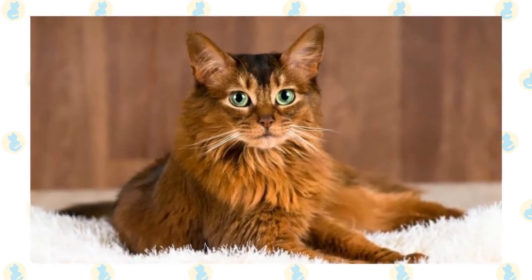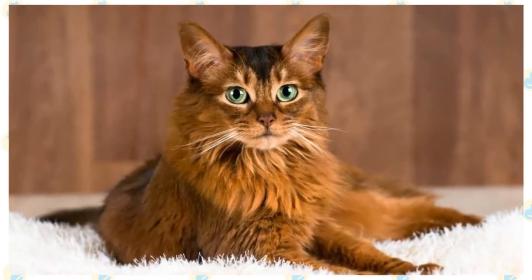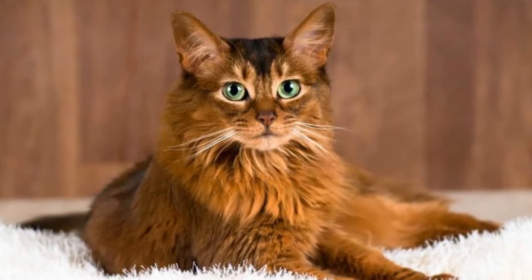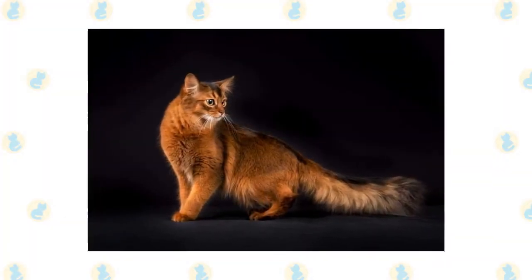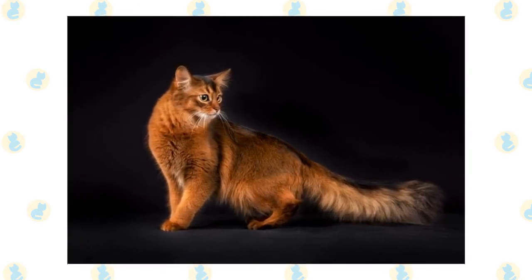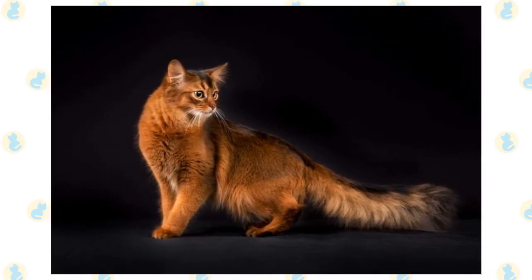Somalis are active enough generally to keep their weight under control if given enough space to jump and climb. The Somali is a medium-sized cat with a long body and nicely developed muscles. The Somali is moderate looking at all aspects with smooth planes on her head. She has a gentle dip in the triangular head. Her rather large ears sit tilted forward giving her an alert, aware look as if she is always paying attention to everything.